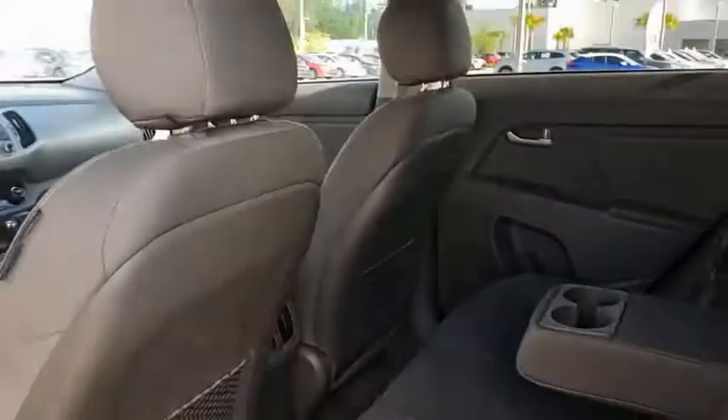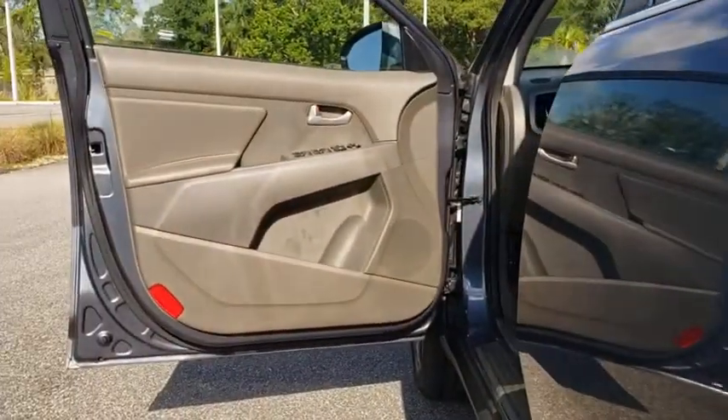Overhead console, tachometer, brake assist, remote keyless entry, power driver's seat, tilt steering wheel.